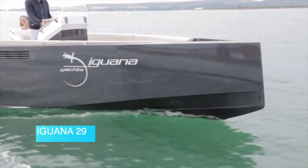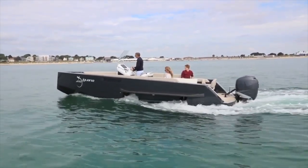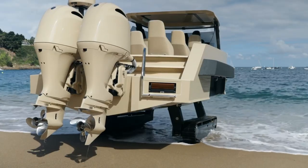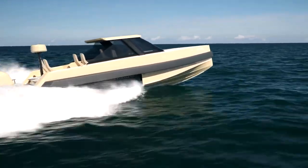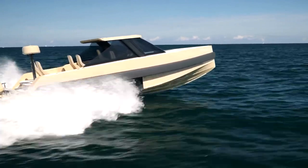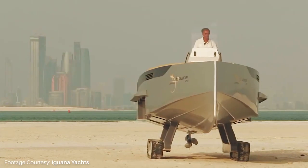Iguana 29. The Iguana is a whole new look at amphibious vehicles as we know them. The French manufacturer Iguana Yachts is offering something entirely different. This completely different yacht was named Iguana, an animal that adapts to the environment. But instead of changing color, this Iguana walks on water as on land.